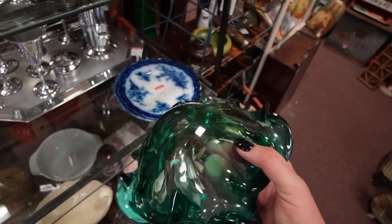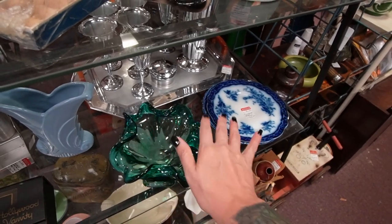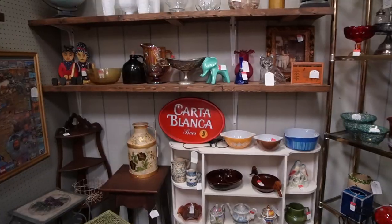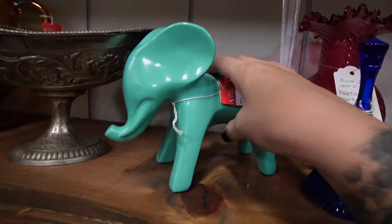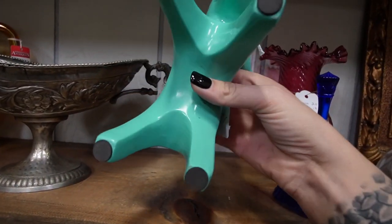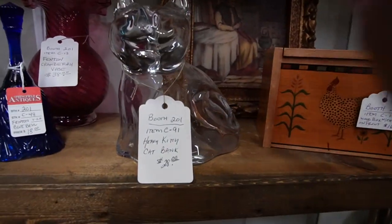$30 — that looks like Murano to me. Needs a nice wipe down though. Hello elephant — a blue elephant for $14. Aww, he's made of plastic. This is a heavy kitty cat bank. It is heavy.